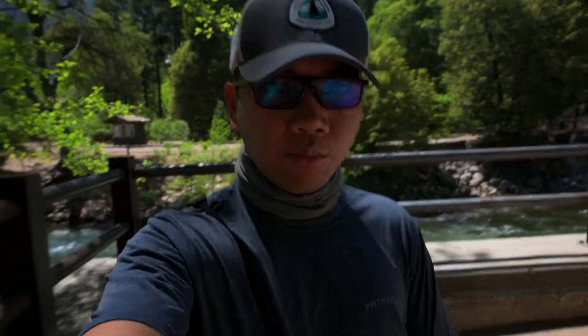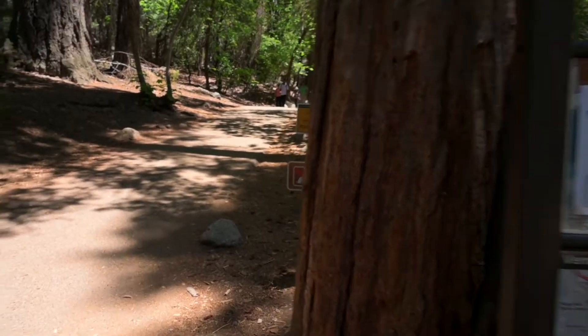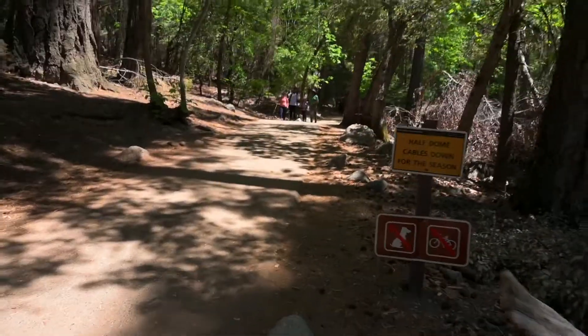We are here at Mist Trail at Yosemite National Park. Today we're going to do a training hike to Lower Vernal Falls, next to Merced River, so we can adjust to the altitude so tomorrow it won't be that bad. It's about a mile, a mile and a half. Alright, let's start up the trail.